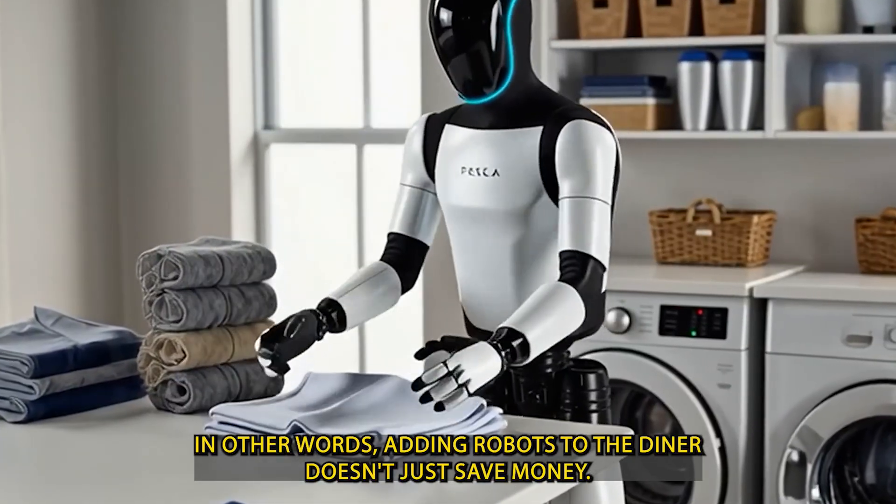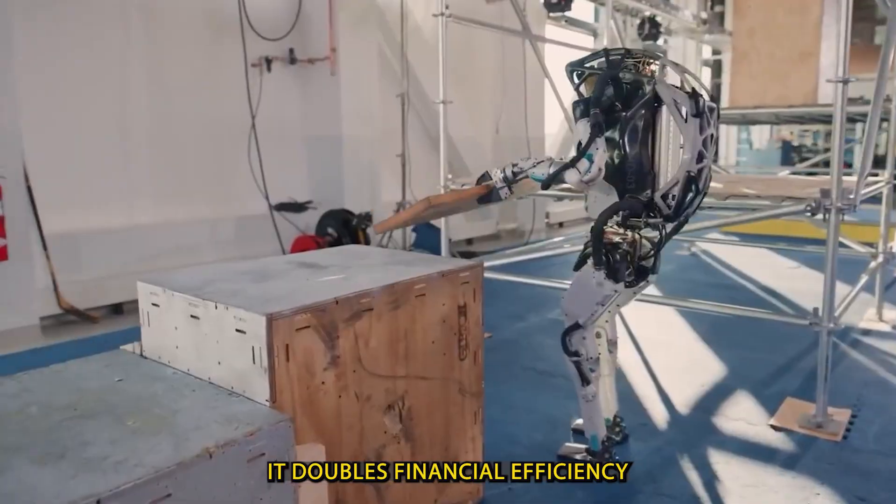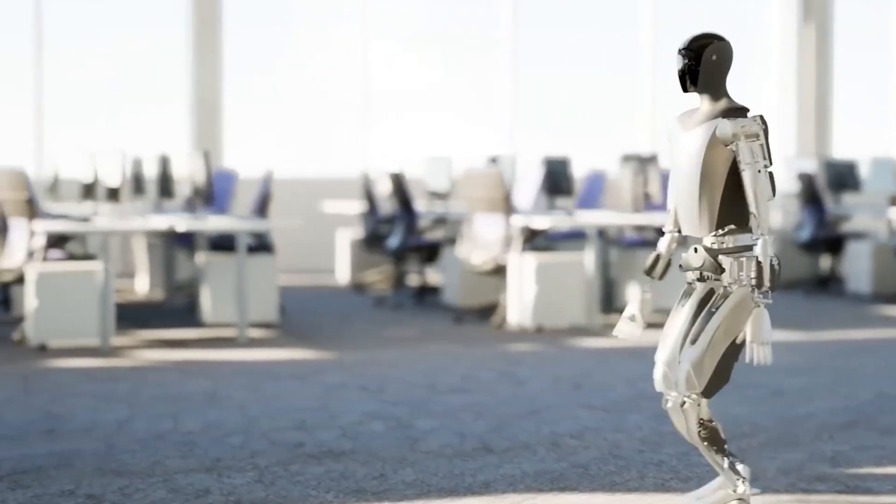In other words, adding robots to the diner doesn't just save money. It doubles financial efficiency by cutting costs and increasing income at the same time. But there's more.